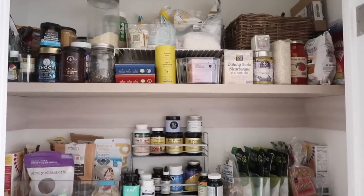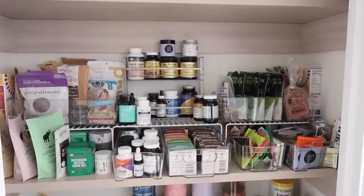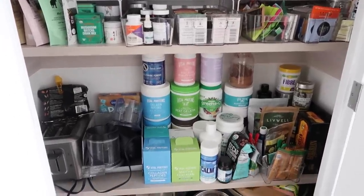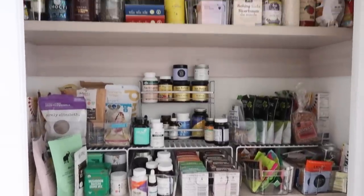So at first glance, this is just an overview of my pantry. As you guys can see, it's quite full, but this is not even everything. I have other bins and baskets that carry stuff I don't use all the time — extras and things like that. So this is just kind of the general overview of it.